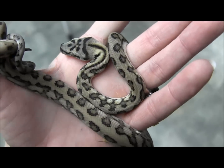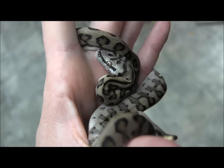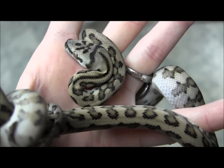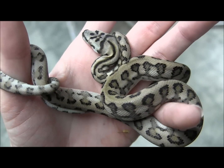They make great pets. Because this is a coastal, it's going to get a little bit bigger than the jungle jaguars that we have. You're looking at an adult snake of about 6 to 10 feet, depending on just how big it gets. Some mature smaller than others, but some individual snakes do get quite large, so definitely be prepared.